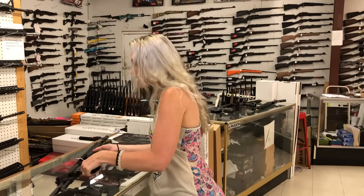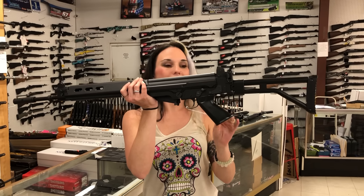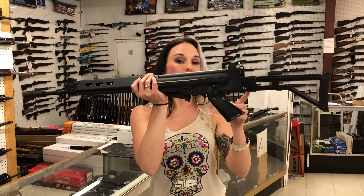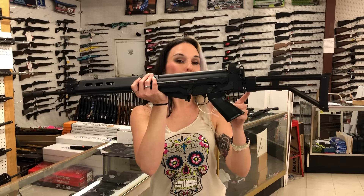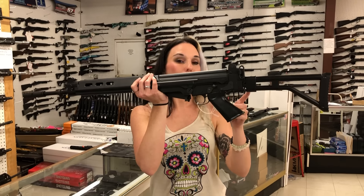HK MP5 22 long rifle in the rifle format, 495. I've also got the matching pistol in the gray as well in 22, 495 as well. If you're looking for the SP5s from HK, I've got the SP5 standard and the baby K both in stock in 9mm. DSA SA58 in 308 in the para model — 1760.